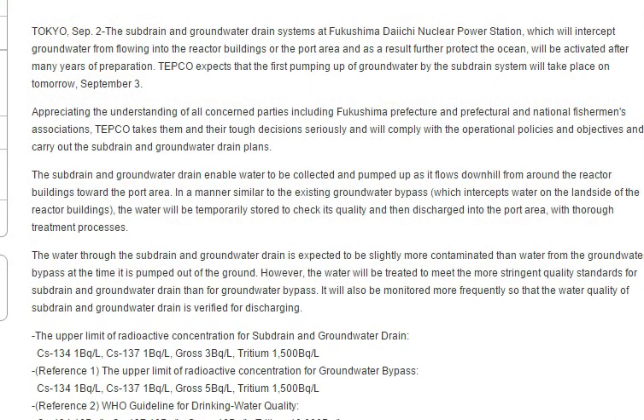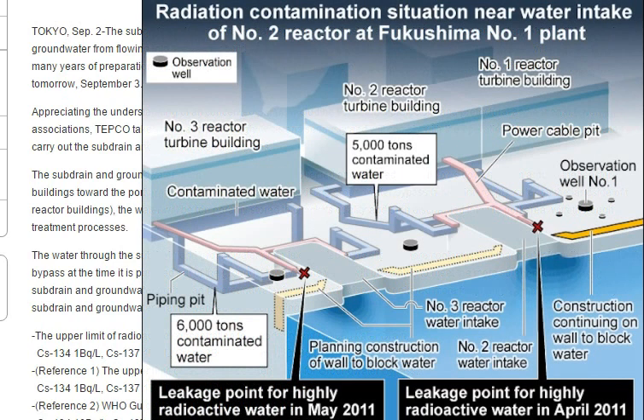The water through the sub drain and groundwater drain is expected to be slightly more contaminated than the water from the groundwater bypass at the time it's pumped out of the ground. However, the water will be treated to meet the most stringent quality standards for sub drain and groundwater drain, and will also be monitored more frequently. Yeah, it's bad every time it comes out.